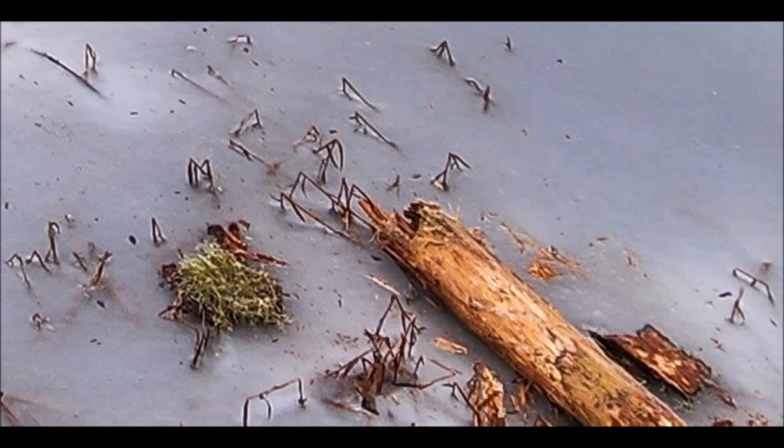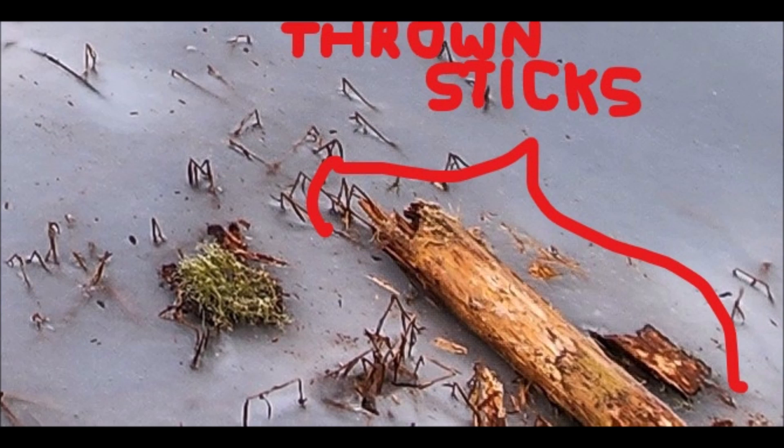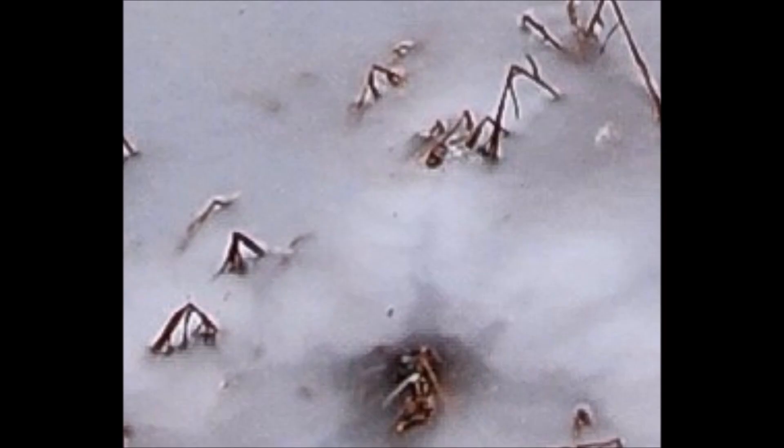Those are all branches thrown onto the ice after it froze. There's a log and some branches thrown onto the ice, as I have labeled here. So these happened after the ice formed — people throwing them, trying to get through. Look at that — there's a rock thrown and causing that pattern, breaking the ice.